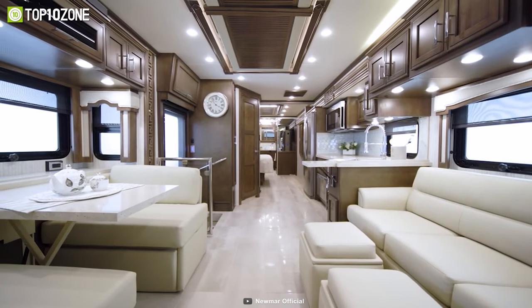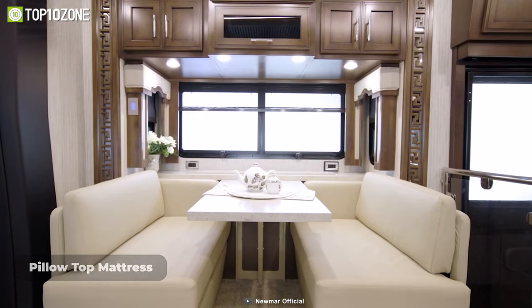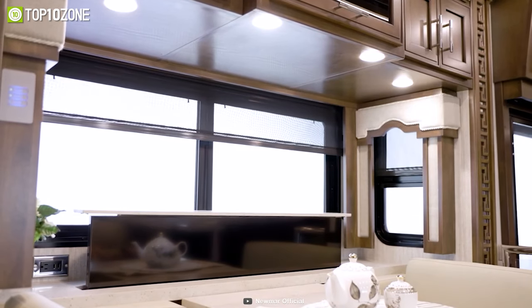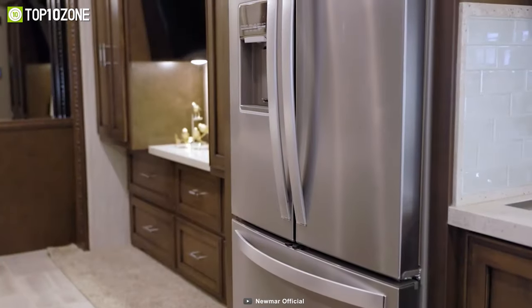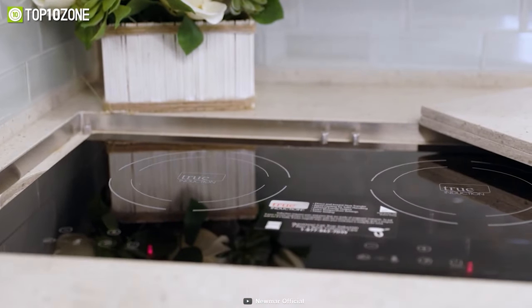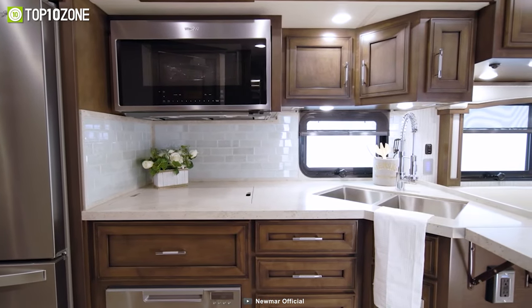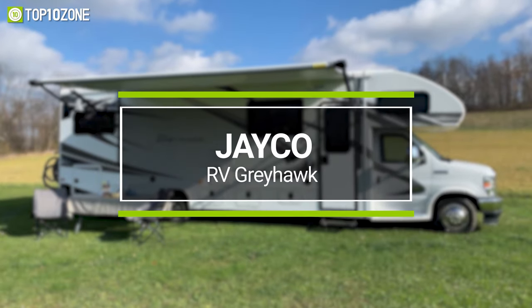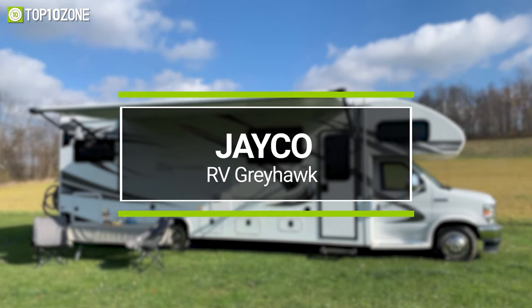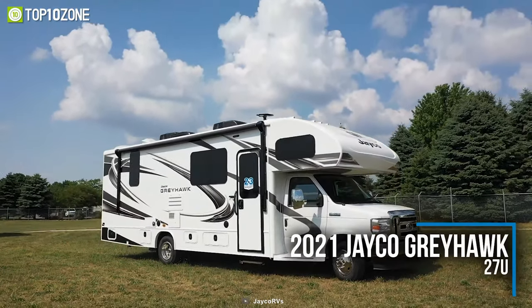Back in the master suite, you will find a king-size pillow-top mattress for resting after a tiring day, along with USB chargers and a 43-inch 4K TV in the bedroom. It offers standard kitchen amenities like a refrigerator, a flush mount induction cooktop, and a stainless steel convection microwave. All in all, the New Mars Superstar is an amazingly designed Class C motorhome that will make your time on the road more comfortable, powerful, efficient, and luxurious.